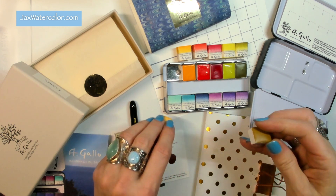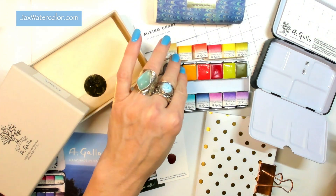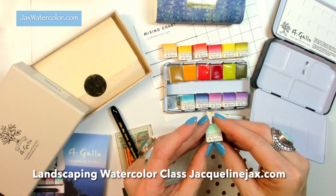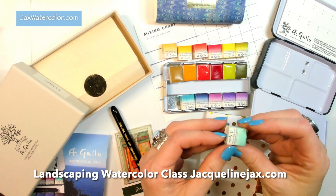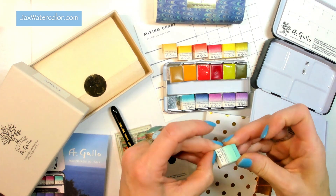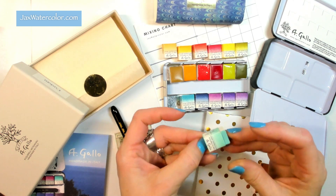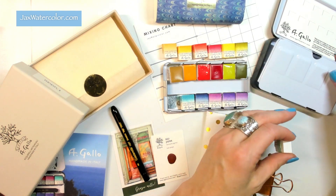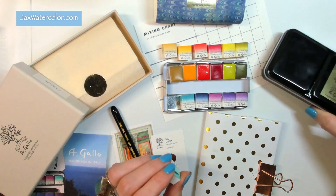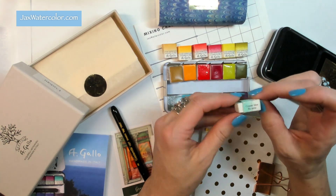These are the colors I chose based on what I've been painting this year. I do a lot of florals, but I've decided to do a landscaping watercolor course. I always try to use A Gallo paints as much as possible because they are a beautiful watercolor company — handmade in small batches. They come in beautiful little tins wrapped up in a gorgeous box with a lovely piece of watercolor paper covering it.